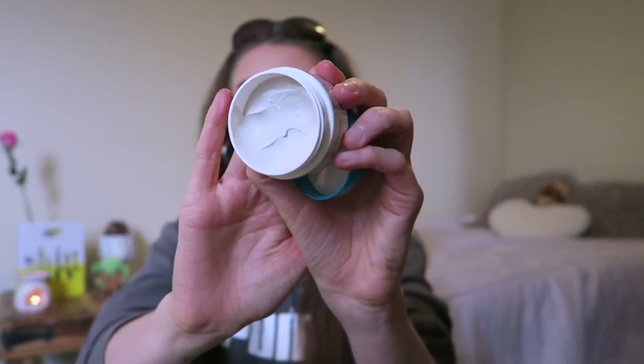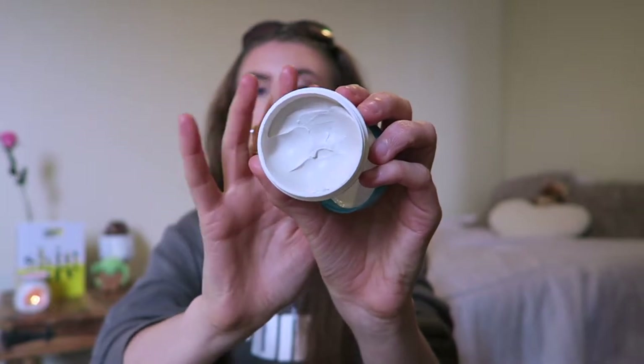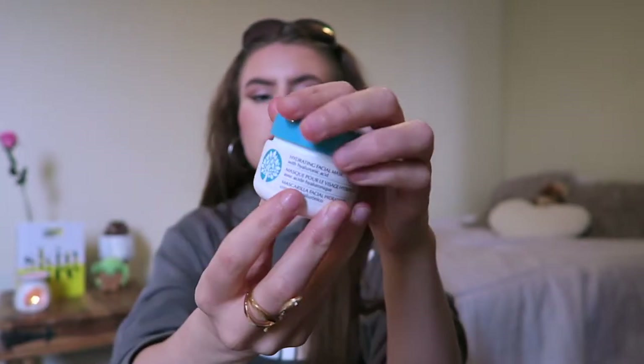The last non-makeup item is this hydrating facial mask with hyaluronic acid. I saw the words hyaluronic acid and hydrating and I was like yes please. I make and sell my own tea tree clay face mask on Etsy and eBay, so I like to mix and match clay masks with hydrating ones. Hyaluronic acid is perfect for skin hydration and making your skin soft and plump. It does feel really soft when you take it off, and considering it's about 70p, that's such a bargain - I would highly recommend it.